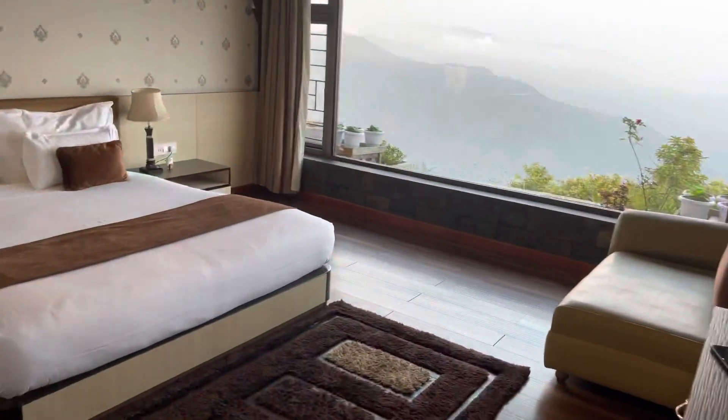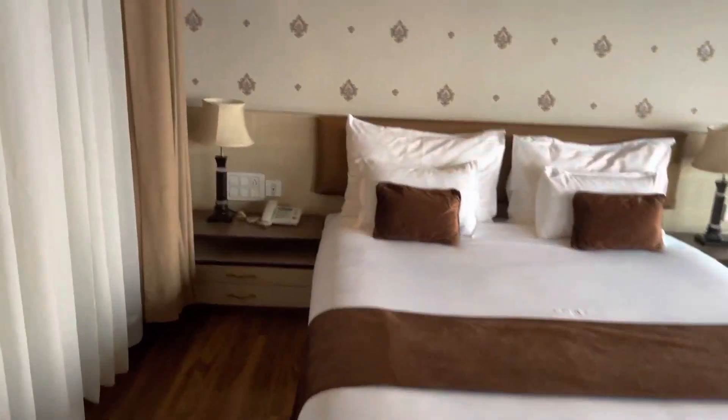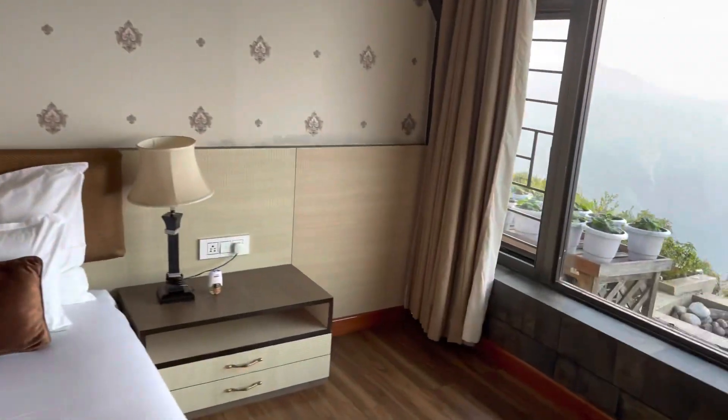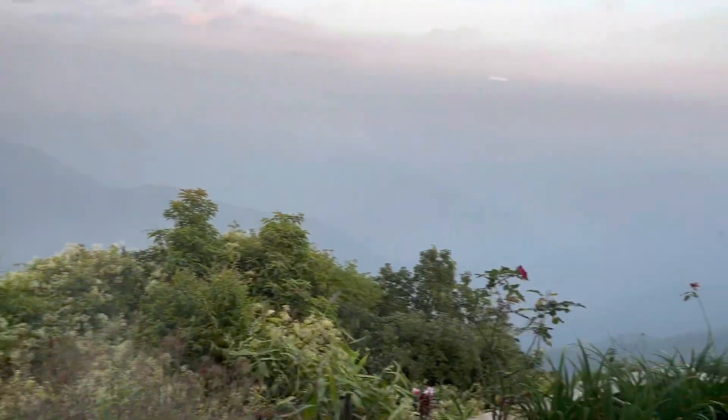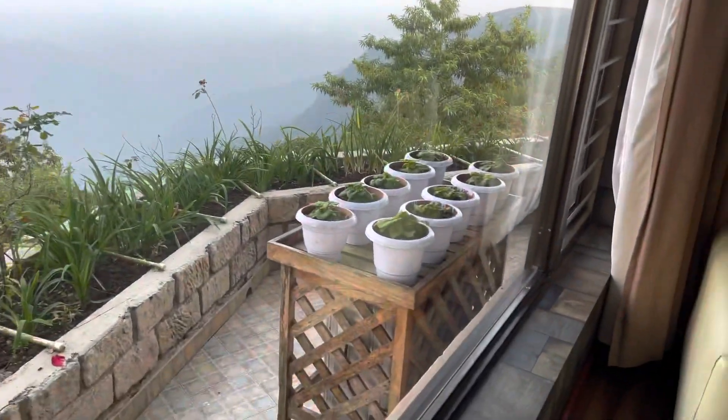This is the other room. Wow. Oh my god, what a view! Amazing.